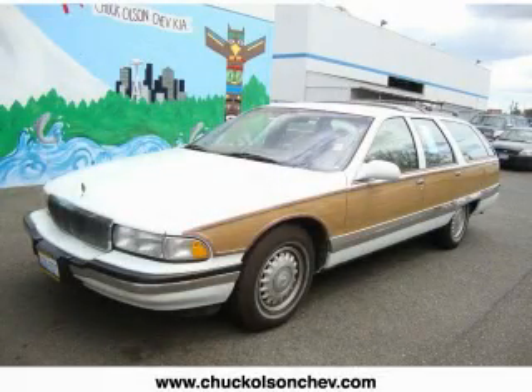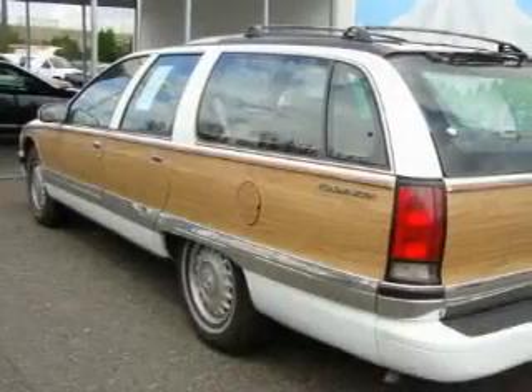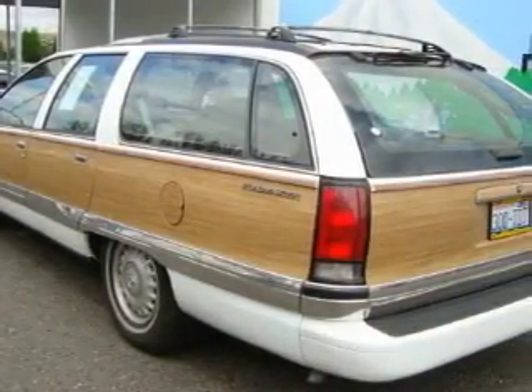This is a 1996 Buick Roadmaster. It has a 5.7-liter, eight-cylinder engine and an automatic transmission.